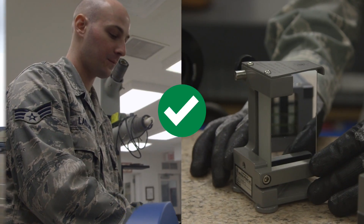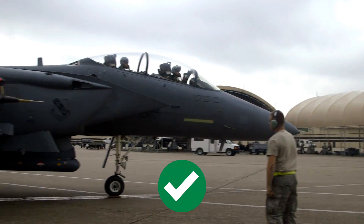So if we say something is good, we know the jet's good. That is pretty much the basis of everything we do here. Everything is down to a very precise accuracy.